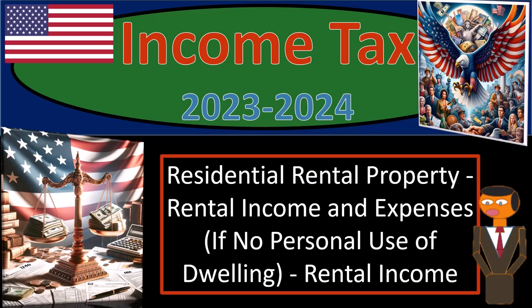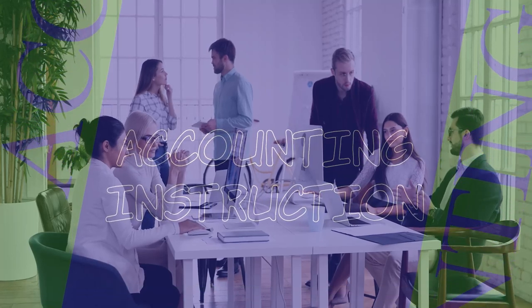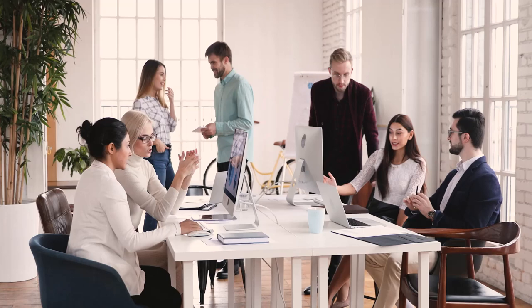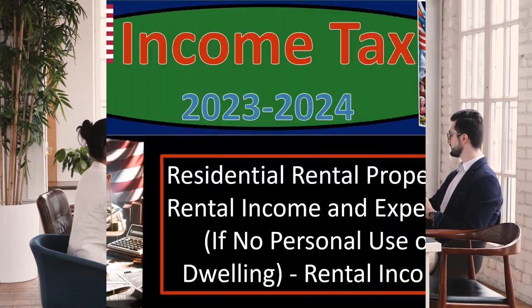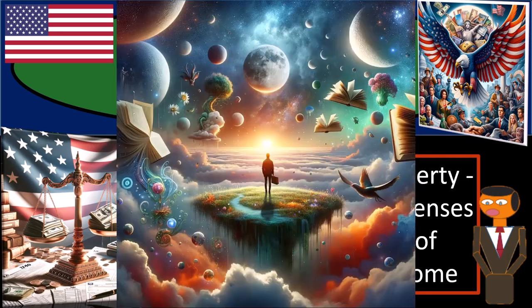Income tax 2023-2024, residential rental property — rental income and expenses if no personal use of the dwelling. We're focused on rental income this time. Get ready and some coffee because, contrary to popular belief, you need a strong imagination to do income tax preparation.